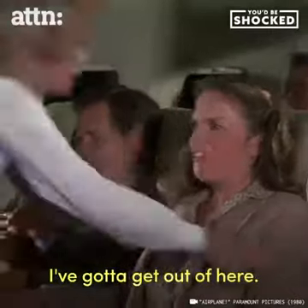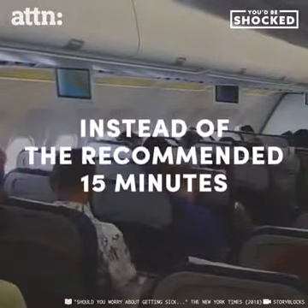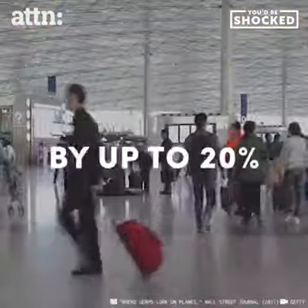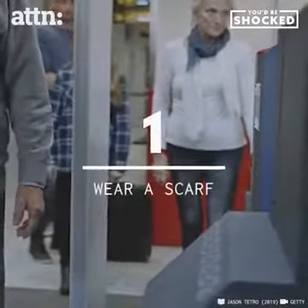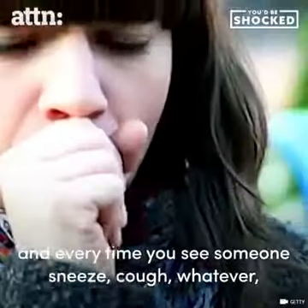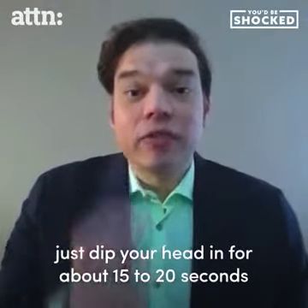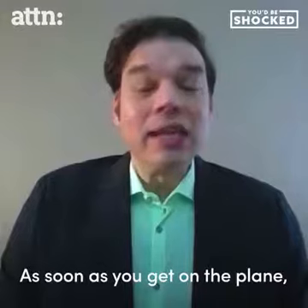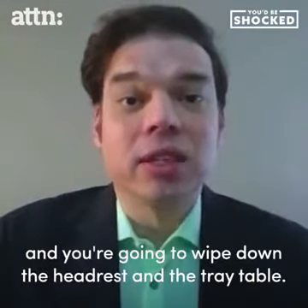I've got to get out of here. Make sure you've got that sanitizer, and every time you see someone sneeze or cough, just dip your head in for about 15 to 20 seconds and you're gonna be good to go. As soon as you get on the plane, pull out one of those disinfectant wipes and wipe down the headrest.